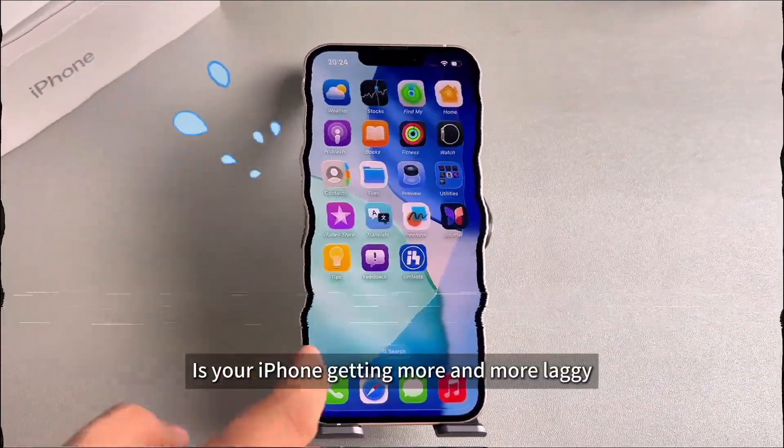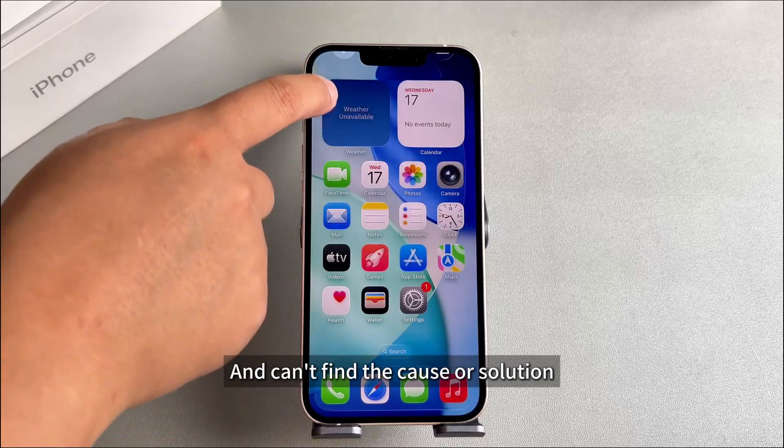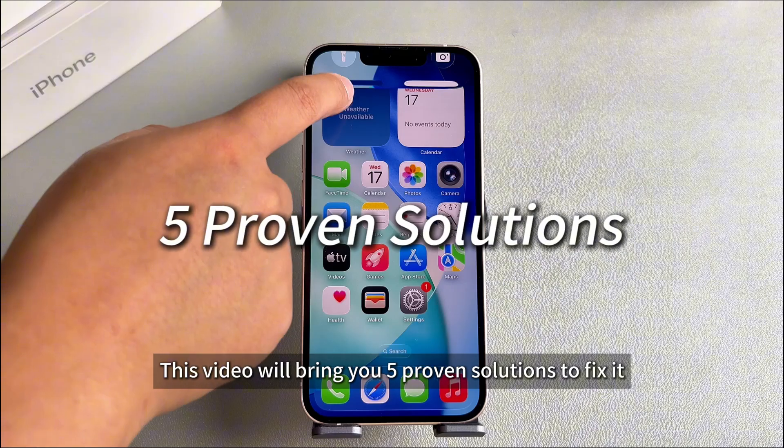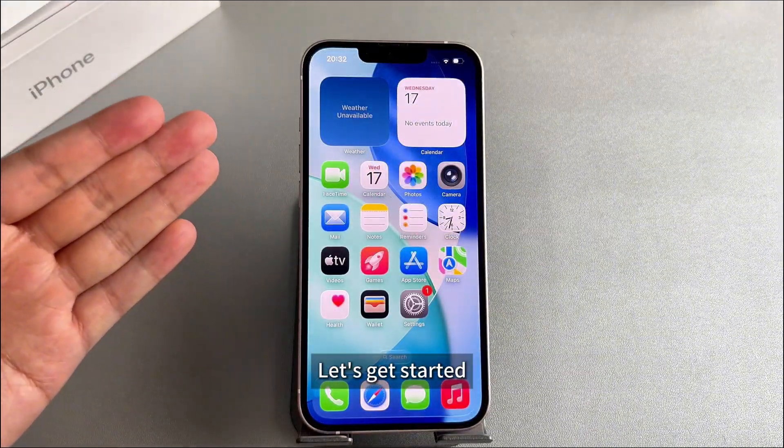Is your iPhone getting more and more laggy after updating to iOS 26? If you're facing the same issue and can't find the cause or solution, don't worry. This video will bring you 5 proven solutions to fix it, restoring your iPhone to like-new performance. Let's get started.